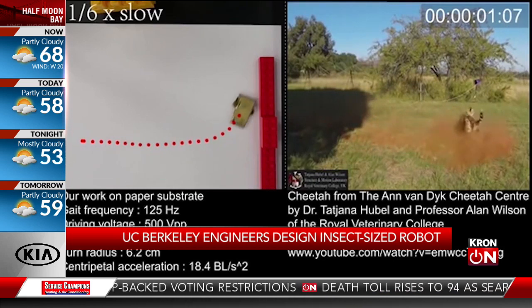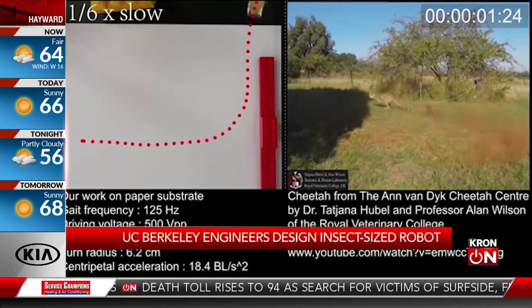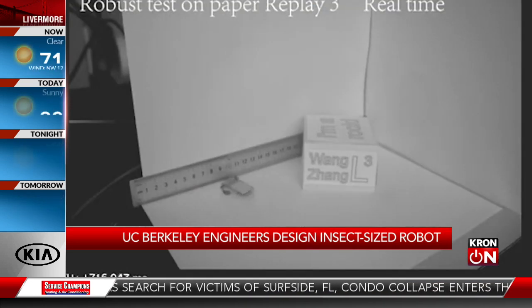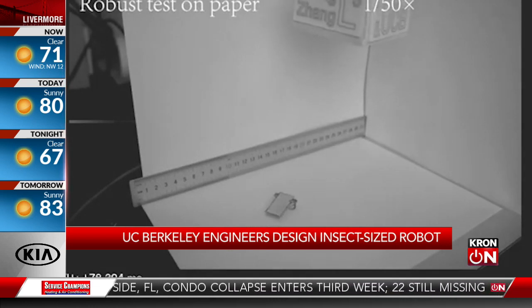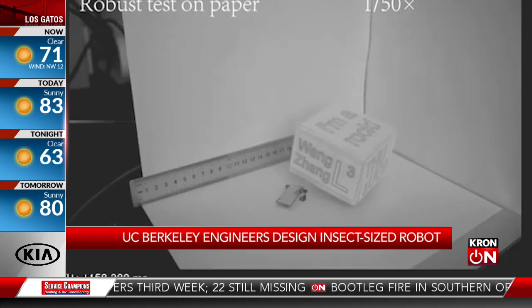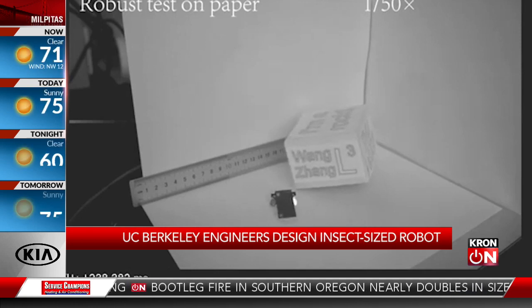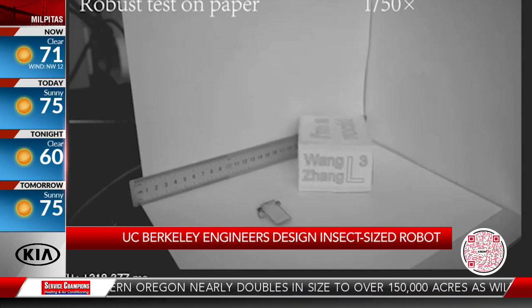What makes this one so special compared to other tiny robots? This one actually has the fastest running speed and also the highest agility. That would allow it to do many things that other robots cannot, because most robots are slow. And once you put different sensors on, they really slow down everything and are not as agile.